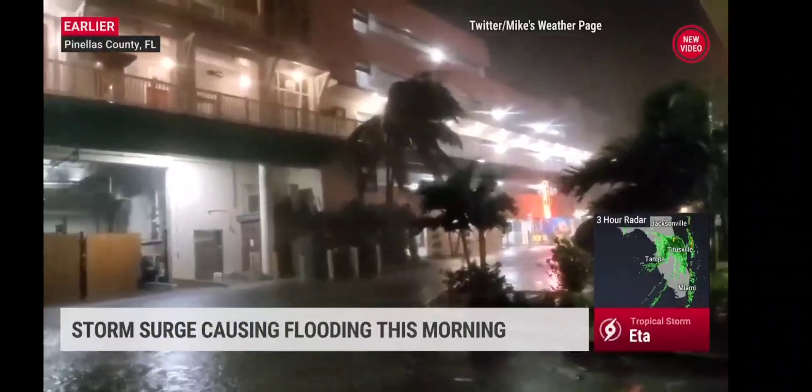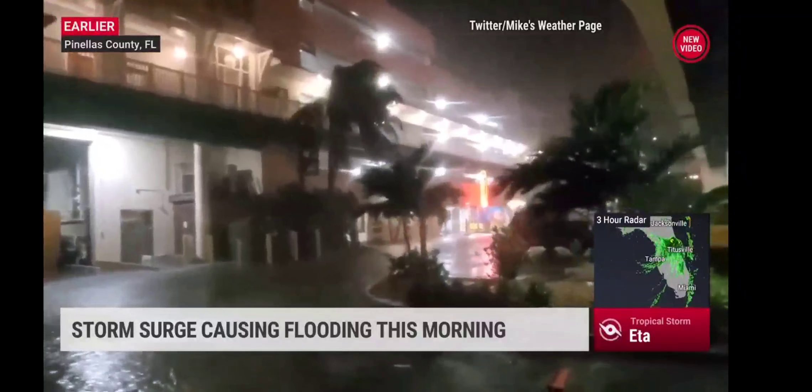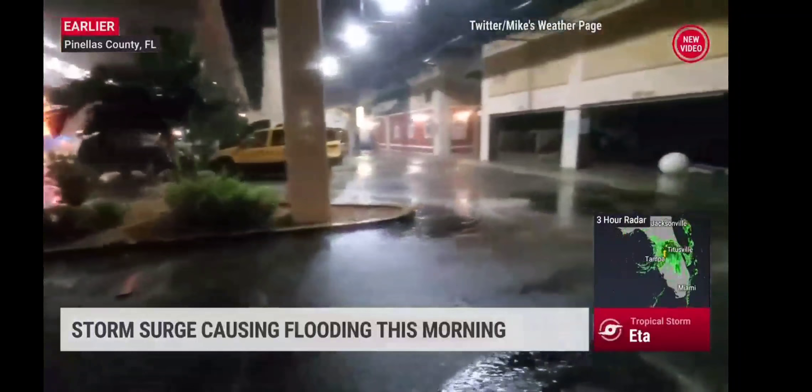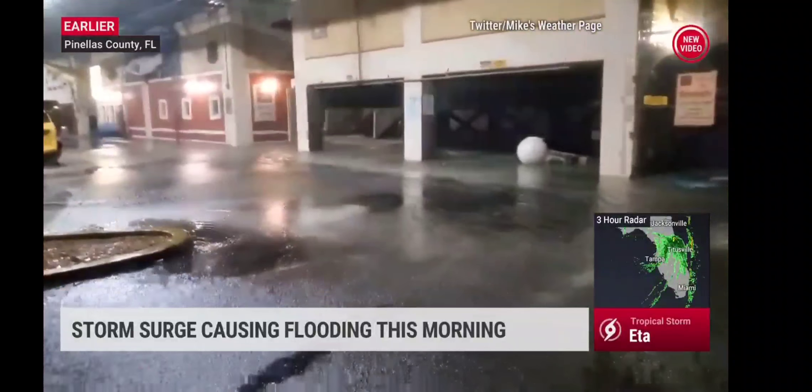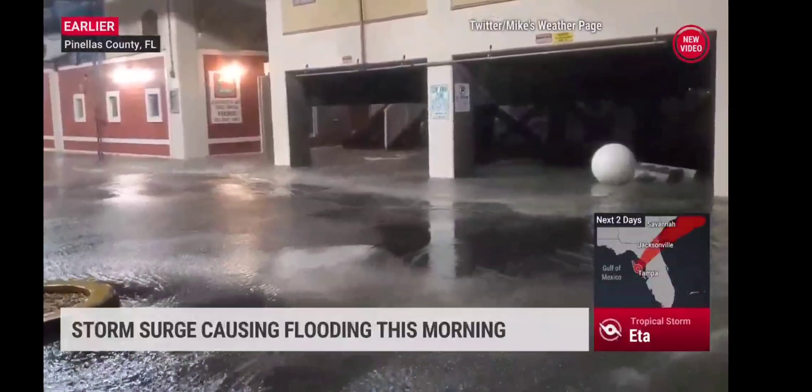We keep getting more and more video — this is once again from Pinellas County. Check out the storm surge happening this morning. You've got the winds there, but when you look on the ground, that's the water — storm surge above normally dry ground. And that is from Ada, now close to making landfall later on this morning.